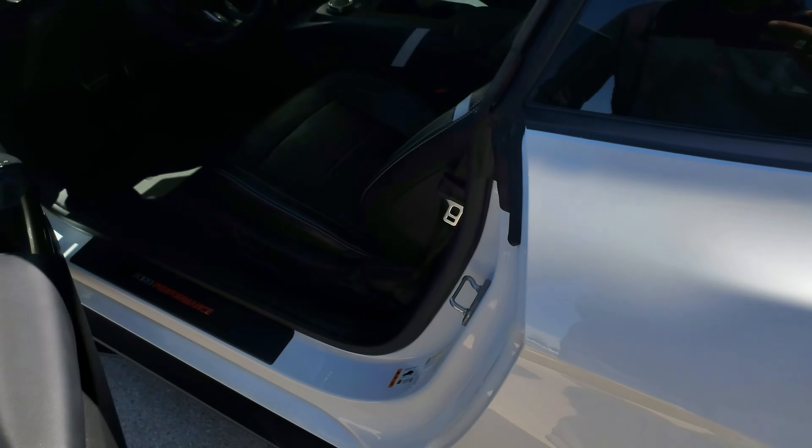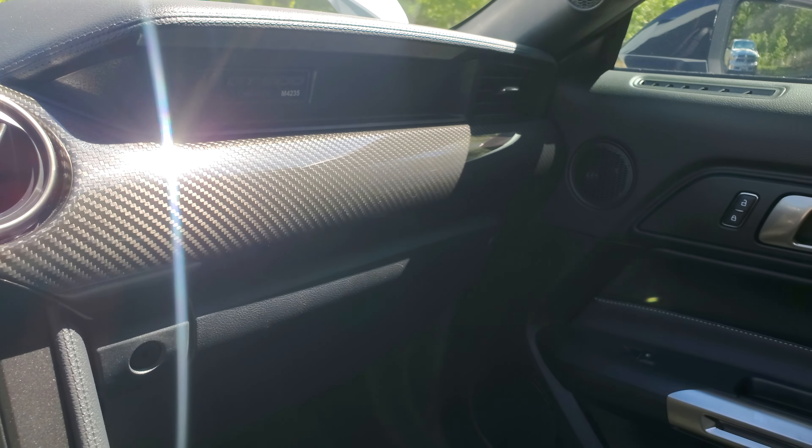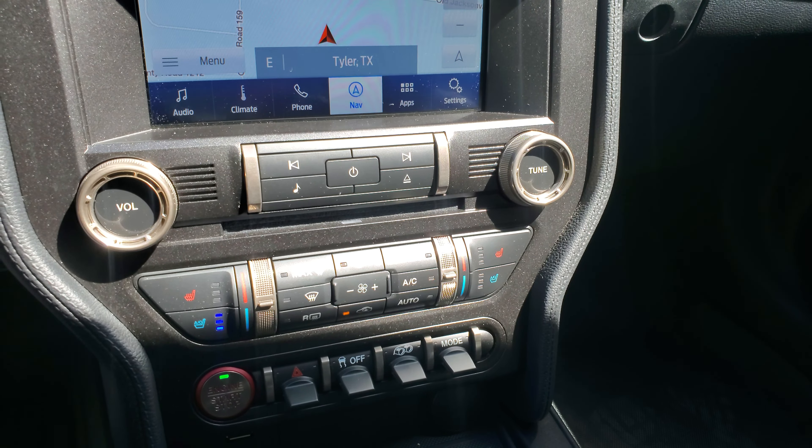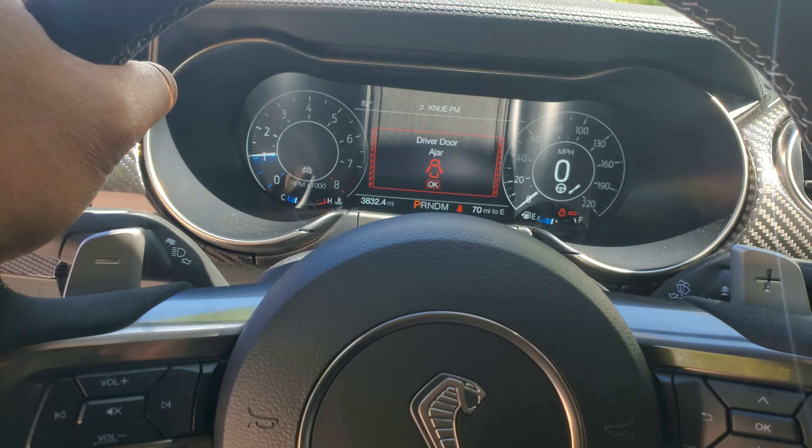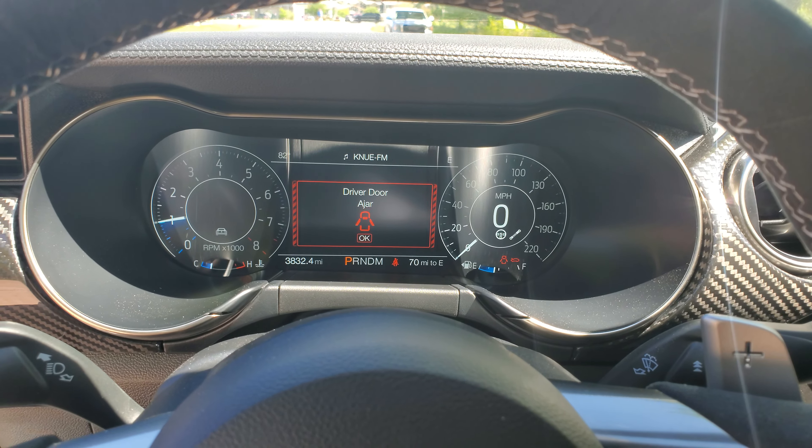Door sills are in great shape. You do have your carbon fiber trim. Let's go ahead and start the car. 3,832 miles. As far as modifications, I think the intake is the only modification the car has. I'll definitely check the warranty for you. It does have the heated and cooled seats, suede steering wheel, and again, there's absolutely zero issues with this car.